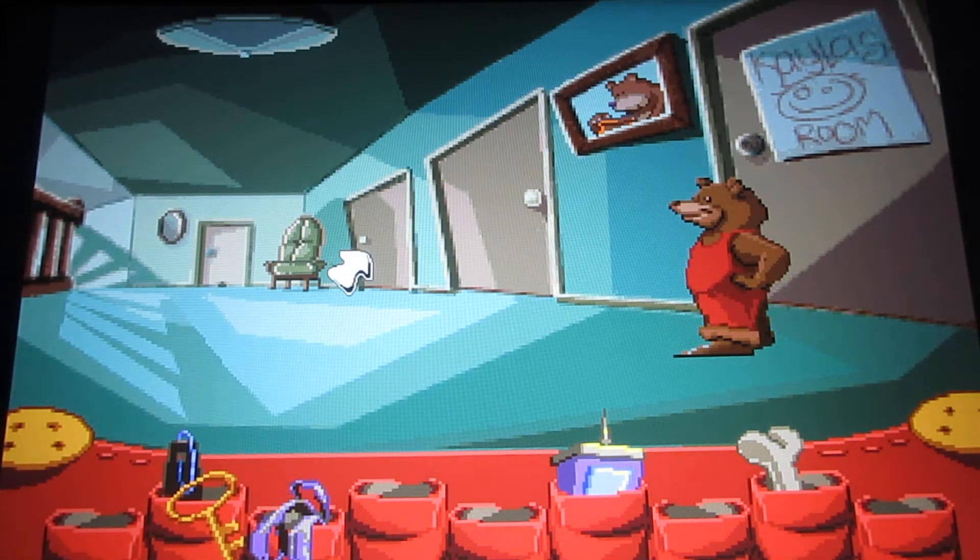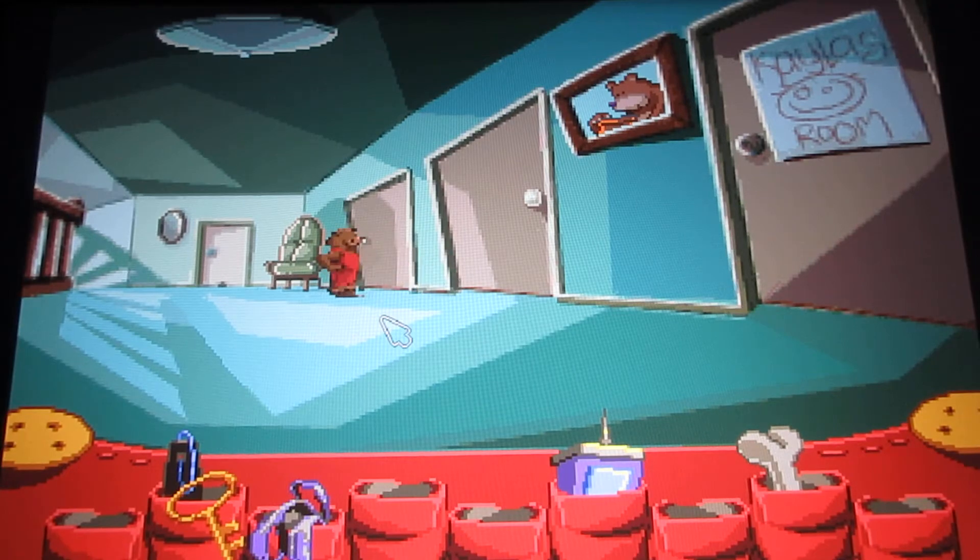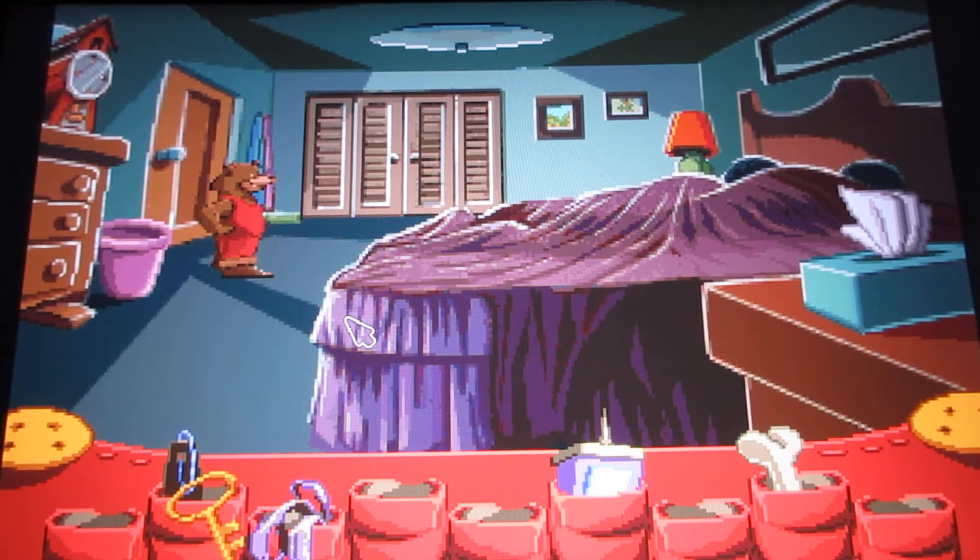We want to go to the parents' bedroom to get the bows and ribbons. Now you have to be very quiet to enter the parents' bedroom — they're sleeping. We better be quiet. That's the grown-up's room. Now we basically have to go into the closet here to find a box that says 'bows and ribbons.'